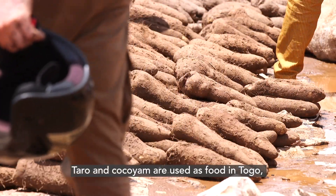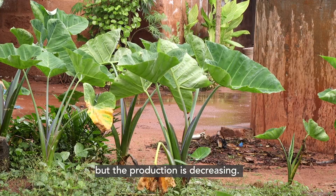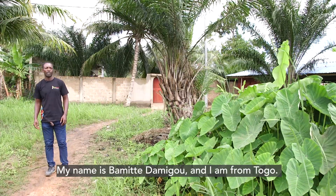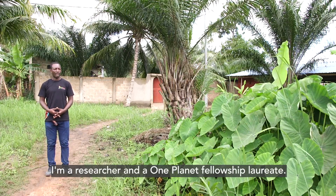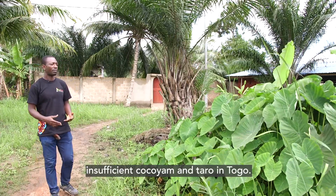Taro and koko yam are used as food in Togo, but the production is decreasing. My name is Bamid Damigu from Togo. I'm a researcher and a One Planet Fellowship Laureate. I've come to find out why in Togo we don't have enough koko yam and taro.